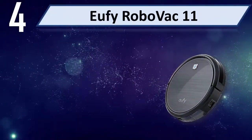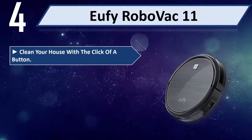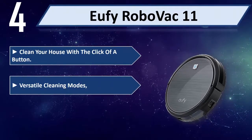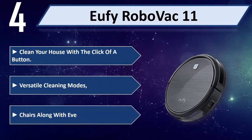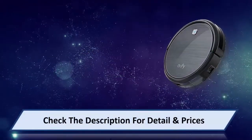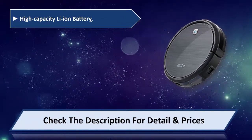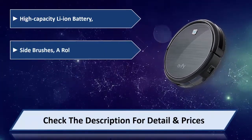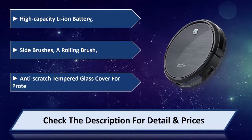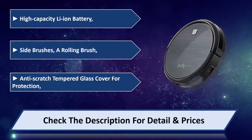Number 4: DeFi RoboVac 11. Clean your house with the click of a button using versatile cleaning modes, reaching under chairs and every nook and cranny. Features a high-capacity Li-Ion battery, side brushes, a rolling brush, and an anti-scratch tempered glass cover for protection. Please check the description for details and price.